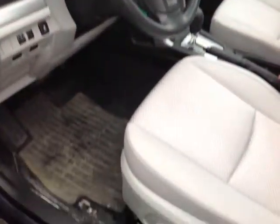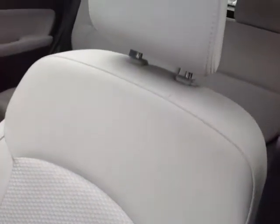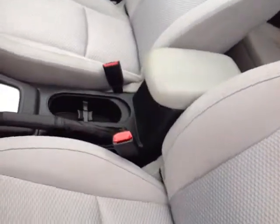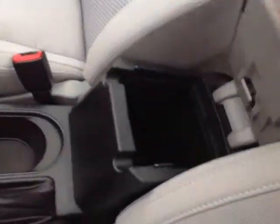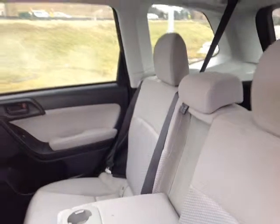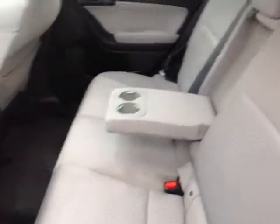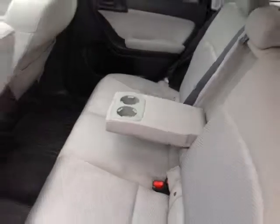As you can see here, no shortage of space, versatility, and creature comforts on the interior, starting with this comfortable powered cloth heated driver seat with nice stitching throughout. As you make your way into the cabin, you'll also notice plenty of little storage nooks, cup holders, and even bottle holders in the door pockets. Your passengers will enjoy an ample amount of head and leg room in these spacious, comfortable back seats. That fold-out center armrest reveals two additional cup holders.